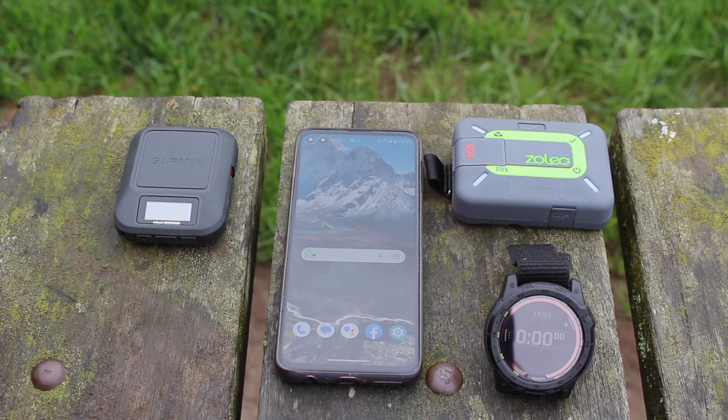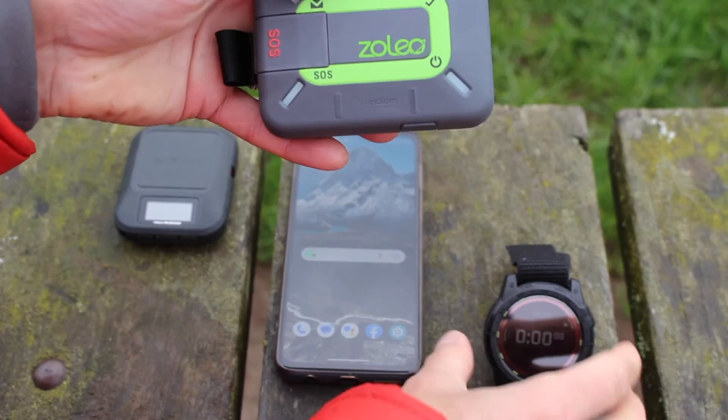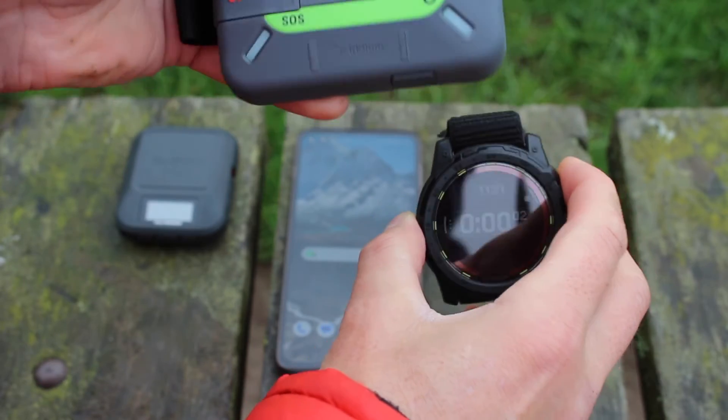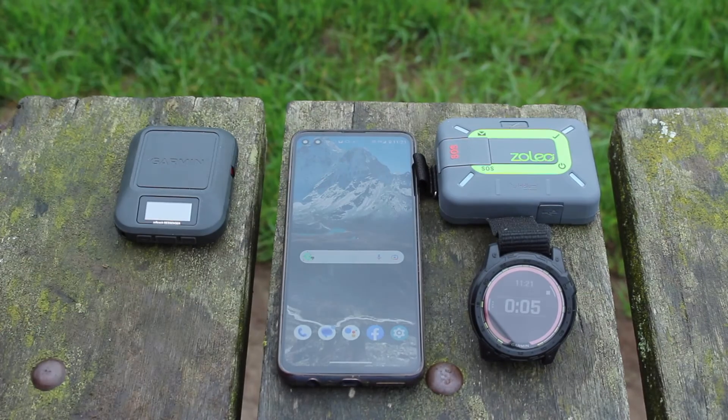Having done a test with both units — the Zolio and the Messenger — both coming in under a minute, we're now doing a second test with the Zolio. The tick button on top: press it and start the stopwatch. The inReach is turned off so we don't get any interference from the two units being close together — we always say keep them at least ten feet apart if both are transmitting using the Iridium satellite system. On the first test the Zolio was 47 seconds and the Messenger was 25 seconds.